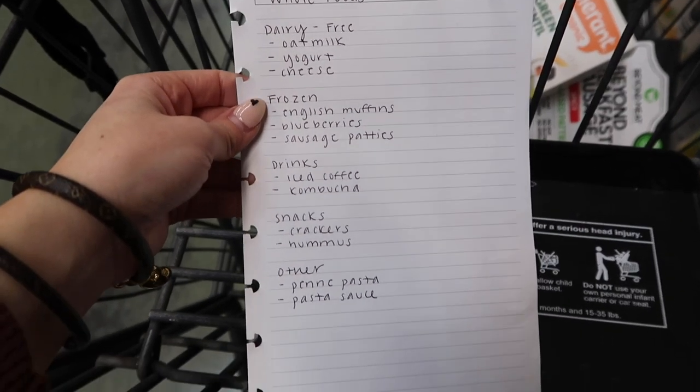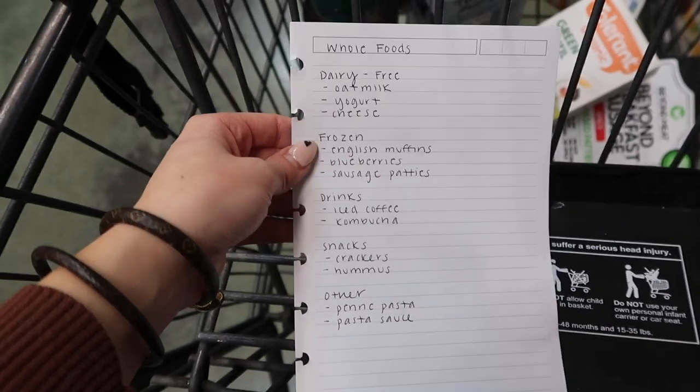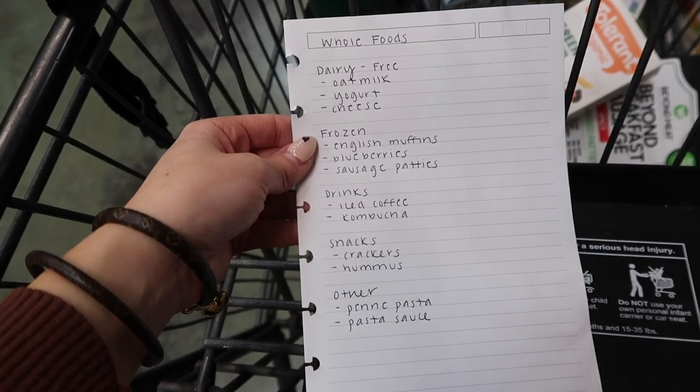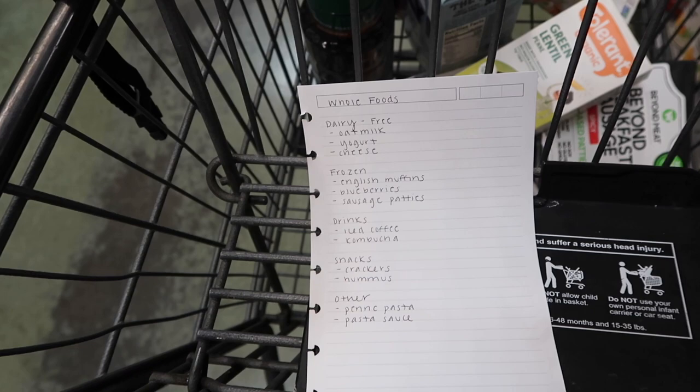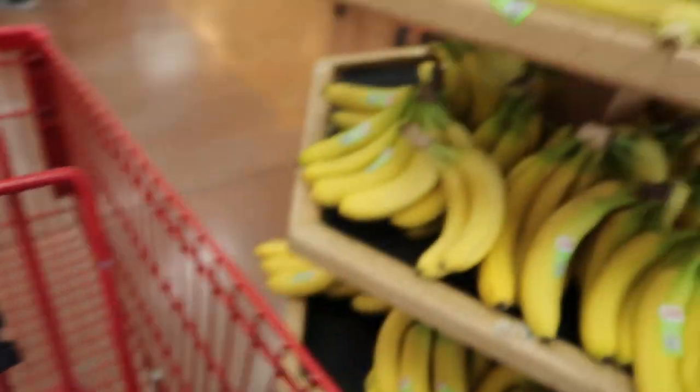I think that's everything off my Whole Foods list. I try not to get too many extra things, though I did grab the Oatly yogurt and the Siete cheese dip. I just pulled up to Trader Joe's — it was so loud in Whole Foods with the music so I'm hoping my voice wasn't drowned out. Now I'm about to go get the rest of my groceries.